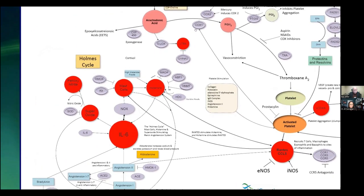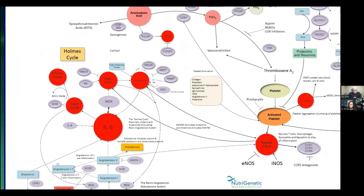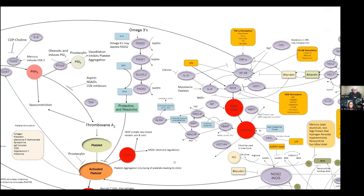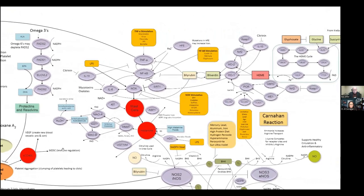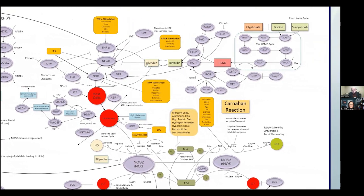TNFA can also stimulate interleukin-6 and angiotensin-2, which is involved with blood pressure and also stimulates interleukin-6. I'm mentioning that because hemoxygenase can calm that down as well. That is the problem we identified. When we talked about platelet activation, we gave the problem — but I didn't realize at the time that hemoxygenase plays a very important role in calming all of this down.